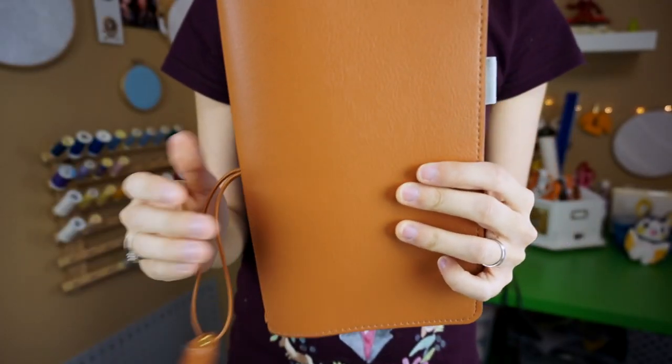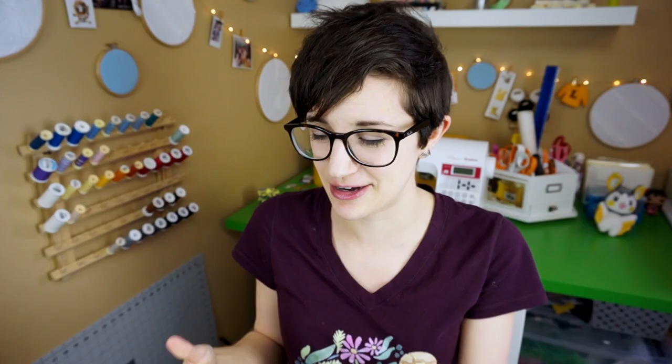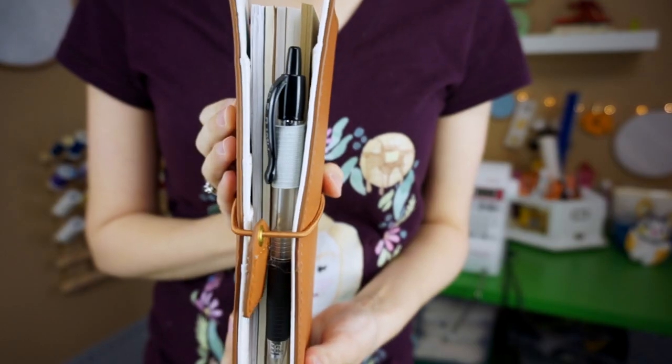Instead of going with the original Traveler's Company notebook cover, I got a faux leather cover made by Webster's Pages — the line is called Color Crush — but I decided to go with a plain brown one. I wanted to put lots of color in my drawings and fill it up with pictures and scrapbook paper on the inside, and I didn't want it to look too cluttered. The cover has an elastic band to keep it closed, lots of pockets on the inside for scrapbook paper and washi tape, a little pen loop, and it came with a blank refill to start with. There's also a pocket with a clear window where I'm going to put a journaling card from Project Life for a little extra color.